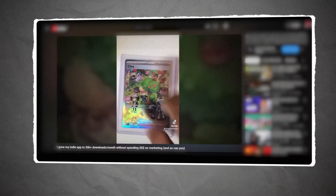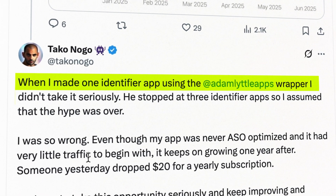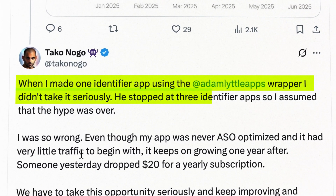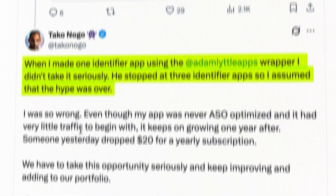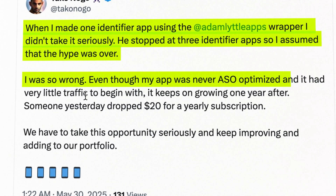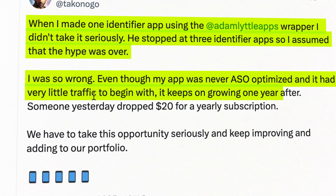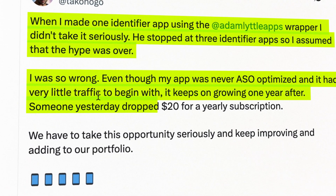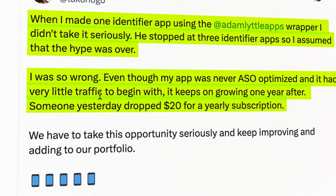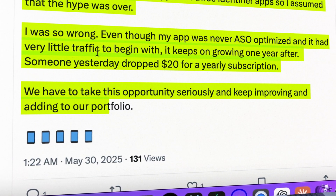I documented the whole process here on YouTube. But back then, a lot of people just didn't get it. They thought it would just be a fad. When I made one identifier app using Adam's wrapper, I didn't take it seriously. He stopped at three identifier apps, so I assumed the hype was just over. I was wrong. Even though my app was never App Store optimized and had very little traffic to begin with, it keeps on growing one year after releasing it. Someone yesterday dropped $20 for a yearly subscription.